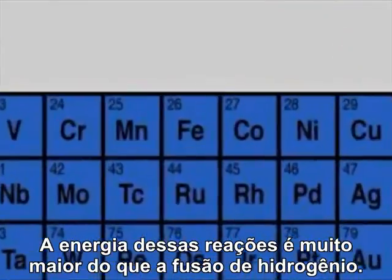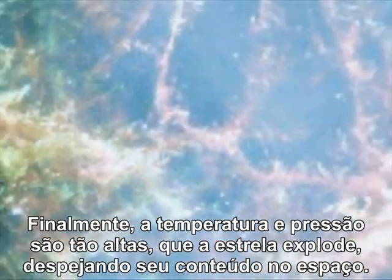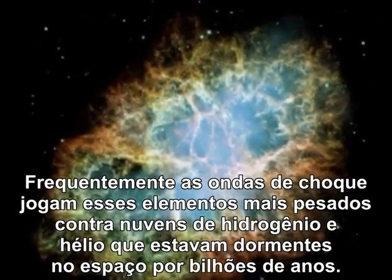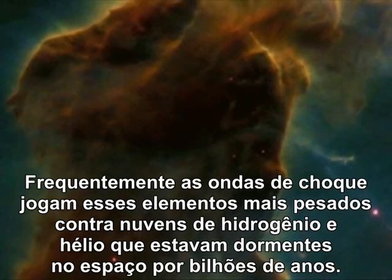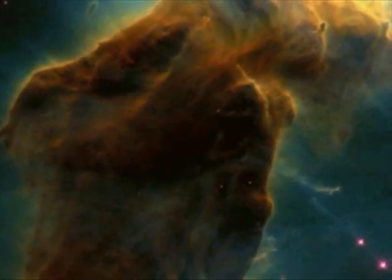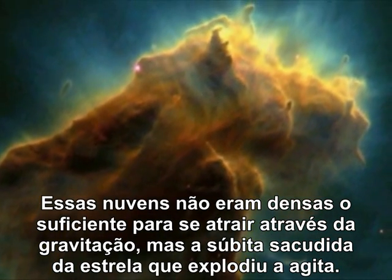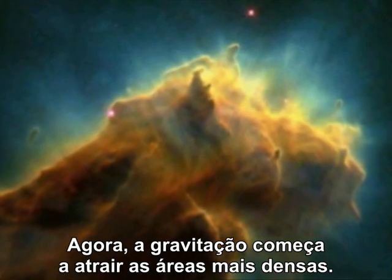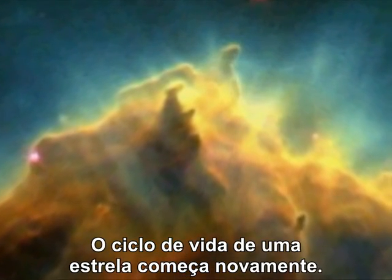The energy from these reactions is far greater than the fusion of hydrogen. Finally, the temperature and pressure are so high that the star explodes, spewing its contents into space. Often, the shock waves throw these heavier elements against clouds of hydrogen and helium that have been dormant in space for billions of years. This cloud hadn't been dense enough to pull together under gravitation, but the sudden jolt from the exploded star stirs it. Now, gravitation starts to pull the denser areas closer together. The life cycle of a star begins again.